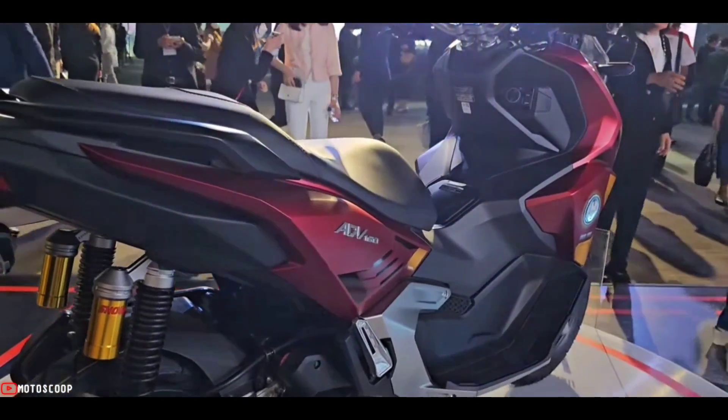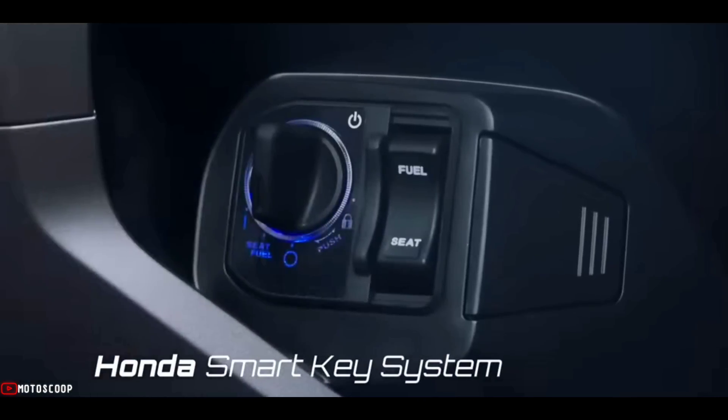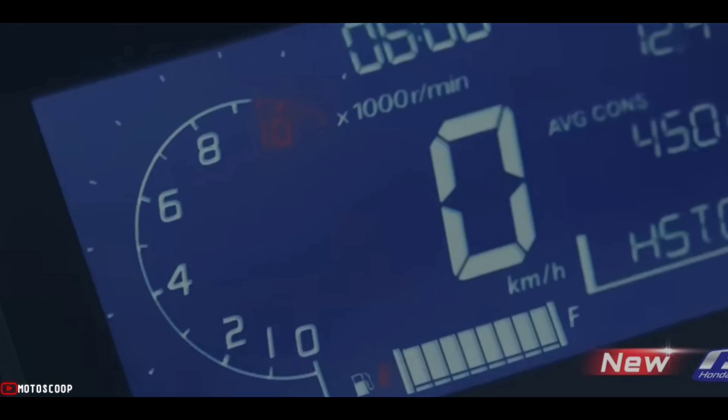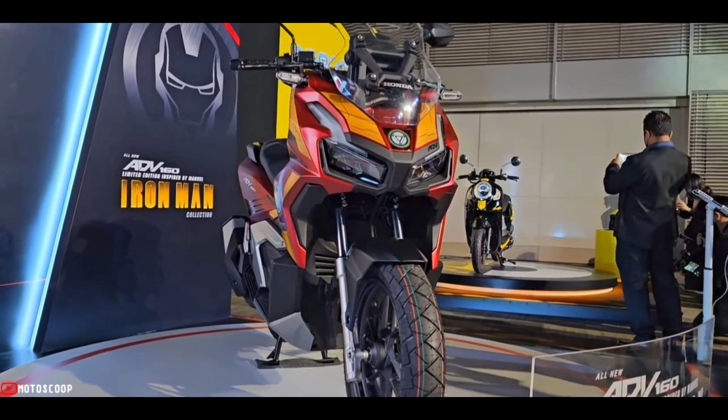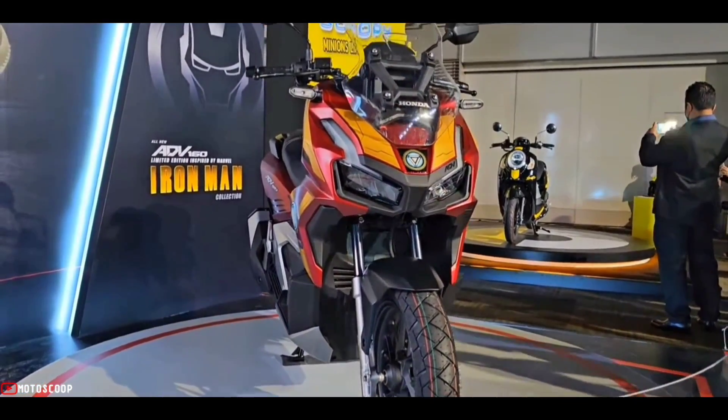Integrated into the all-new ADV 160 is an anti-theft alarm and answer-back system via the Honda Smart Key system. These make it easier to find your motorcycle in a parking location while ensuring its safety.